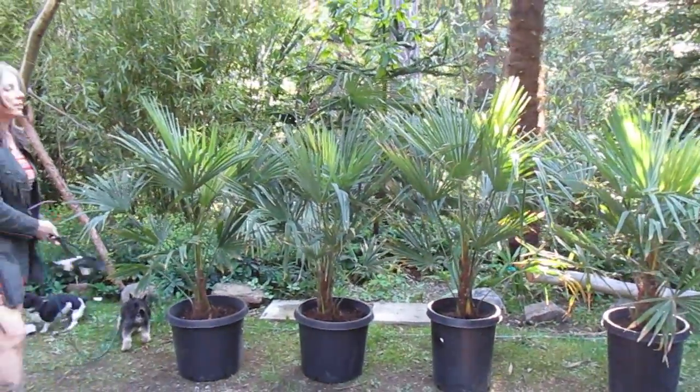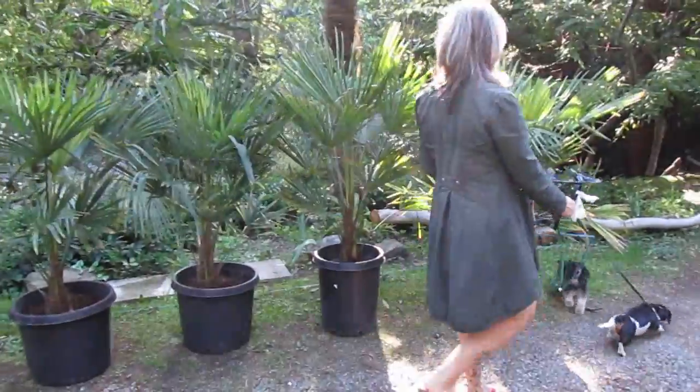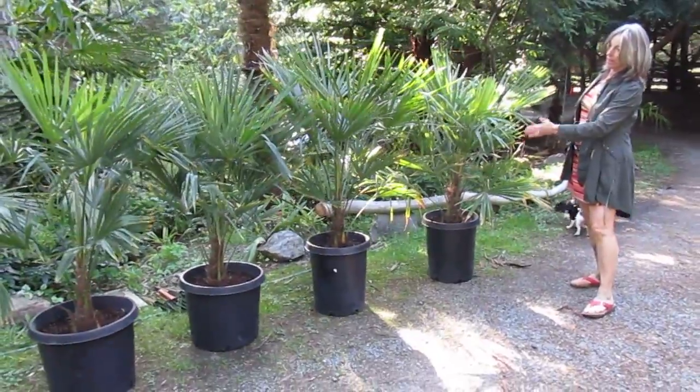Stand beside them, Wendy, so people can get an idea how big they are. They're gorgeous, they're really nice. Chinese windmill palms — or the Latin name is Trachycarpus Fortunei. I think this is the nicest.